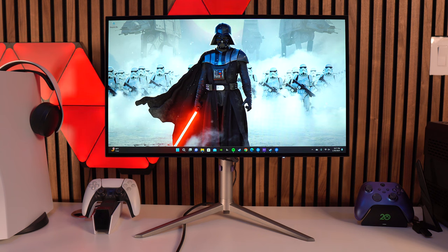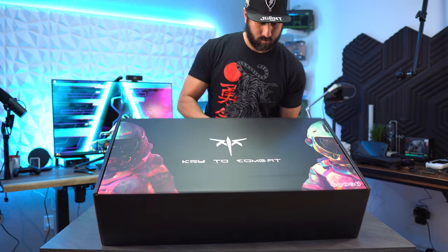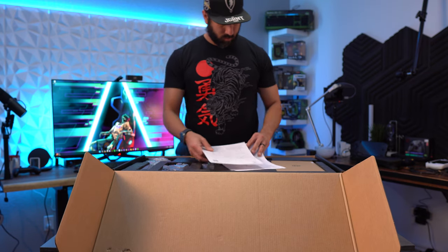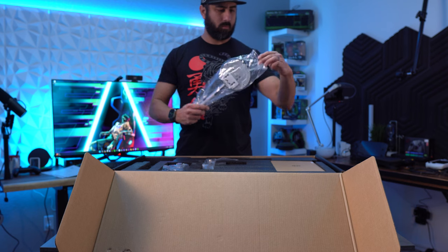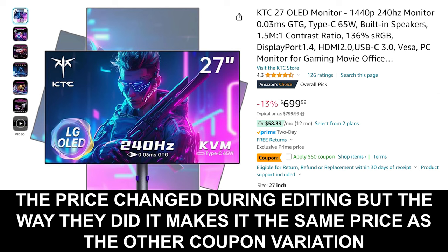If you tuned into CES this year, you know 2024 is the year of OLED monitors, and all the ones coming out have incredible specs, but they also have an insanely high price tag. For those that have been on the fence about getting an OLED due to the price, this might be one to consider. This is normally $799 on Amazon, which is already cheaper than a lot of other OLEDs, but there's also a discount code — currently a $170 off coupon — bringing it to somewhere around $600, which is insane compared to the $1,000-plus price tags OLEDs normally have.